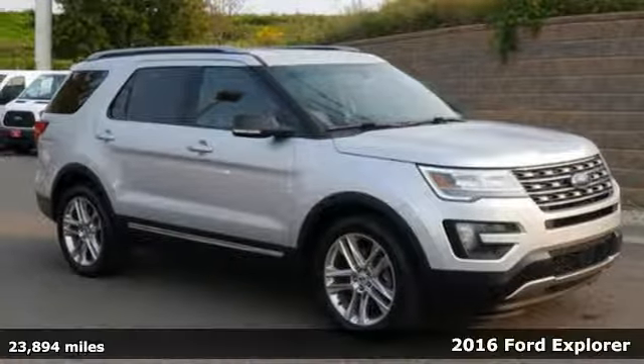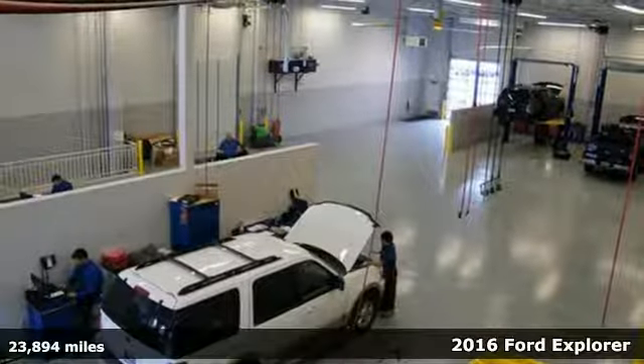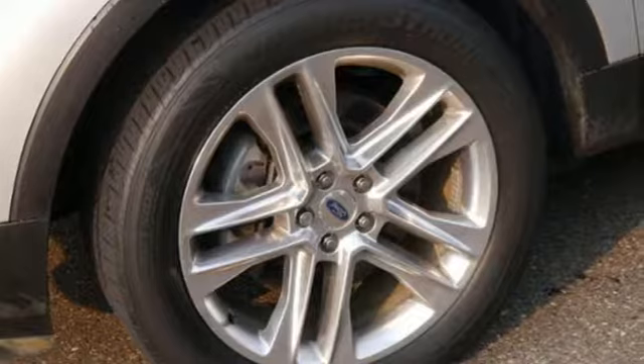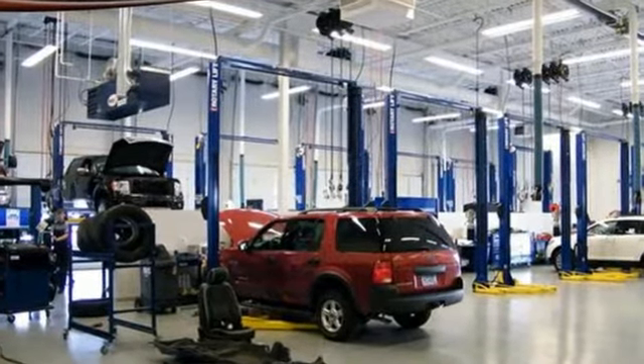It's a 2016 Ford Explorer. Endless possibilities with the confidence to go beyond paved roads. Standard tech features start with the functionality and control of MyKey, a multifunction steering wheel, and a rearview camera with washer.